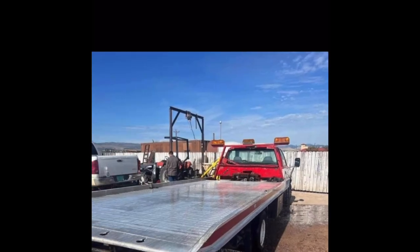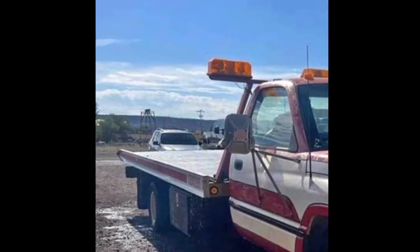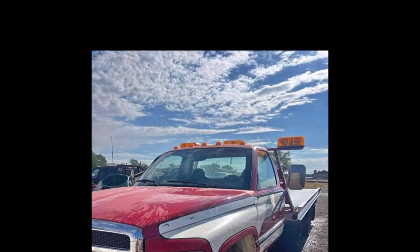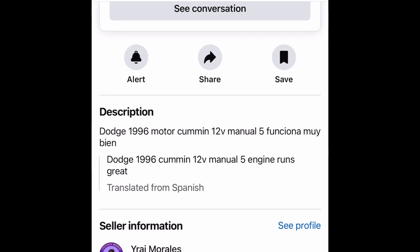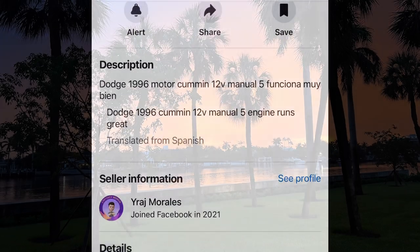It's a 5-speed, so yeah, it doesn't look like it has a wheel lift, but I believe it looks like an 18-foot bed. Kind of a deal if you're getting started in a one-car hauler local in town.